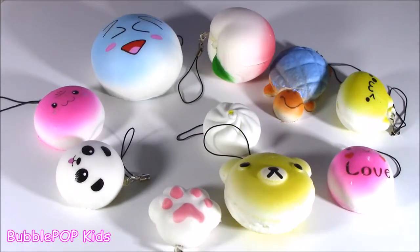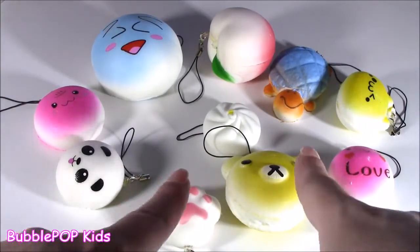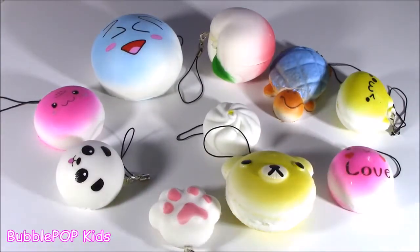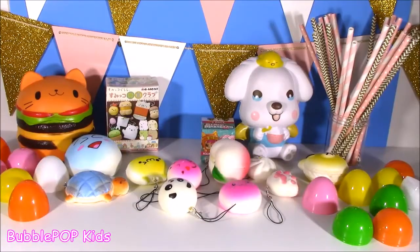And if you guys want to see another video with these little squishy eggs — I don't know if I'll find them again — but if you want to see another one like this, leave me a comment down below. And let me know out of all these which one you liked. We are finally at the second portion of the show — the surprises.